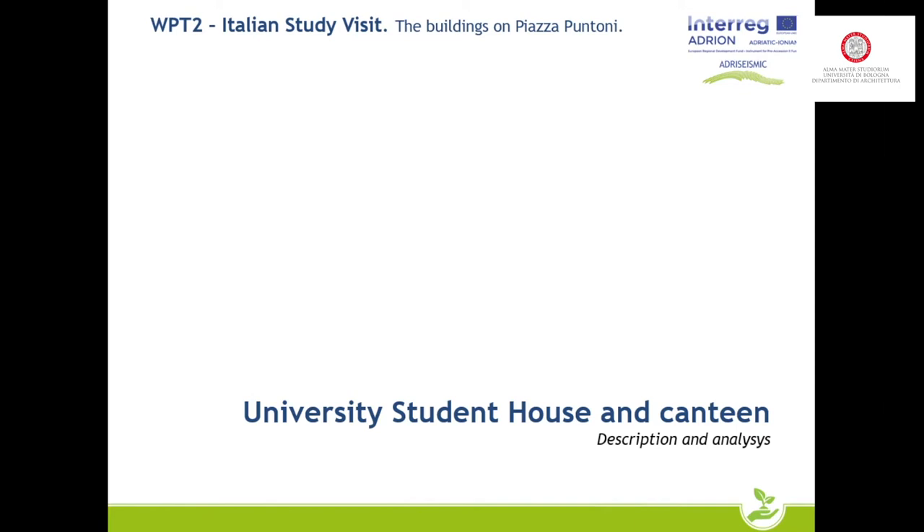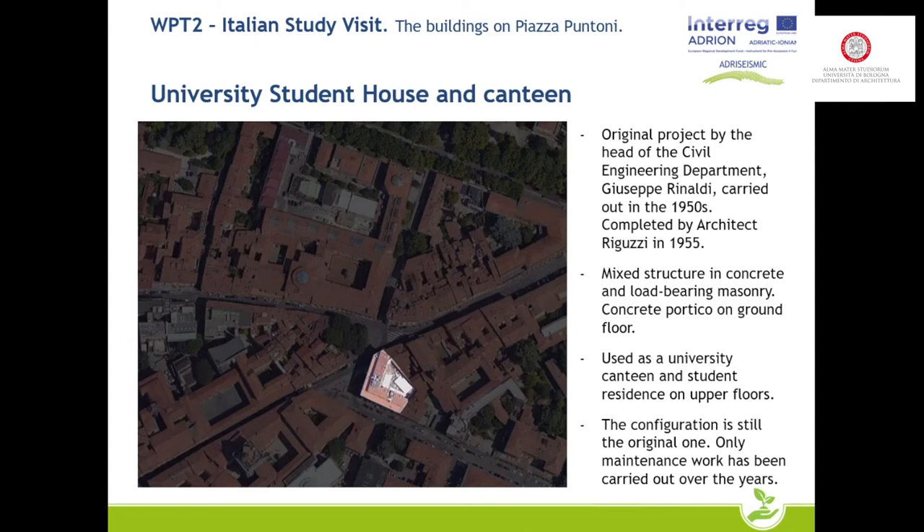We will now analyze the only building that has concrete elements: the university student house and canteen. The original project was by engineer Rinaldi, carried out after the Second World War, and the work was completed by architect Riguzzi in 1955. It is therefore the most recent building on the square. The building has a mixed concrete-masonry structure, and also has parts which, for architectural reasons, have a considerable span of 10 meters. The ground floor is used as a canteen and the upper floors as a student residence, with about 100 students living there.